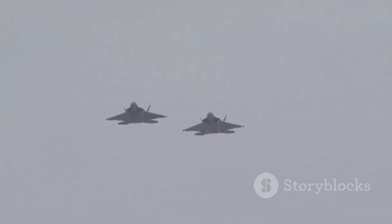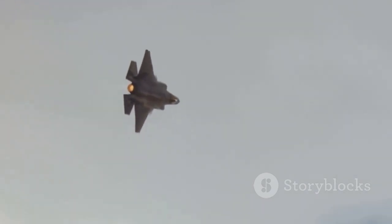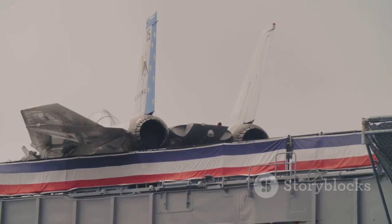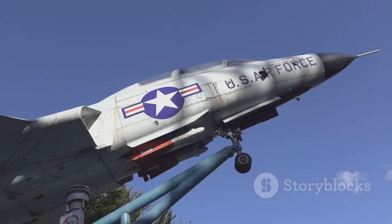The F-15EX stands as a testament to the enduring relevance of proven airframes in the age of stealth technology. Its blend of raw power, advanced technology, and combat-proven performance ensures its place as a valuable asset in modern warfare. Yet, as technology rapidly evolves and the global security landscape continues to shift, the question remains: will the F-15EX continue to play a vital role in the U.S. Air Force's arsenal, or will it eventually be eclipsed by newer, more advanced aircraft? What is certain is that this remarkable aircraft has secured its place in the annals of aviation history as a symbol of American ingenuity, air power, and the relentless pursuit of excellence.